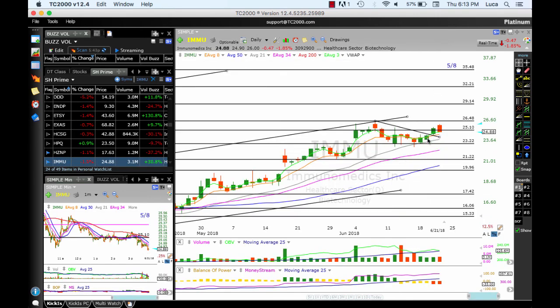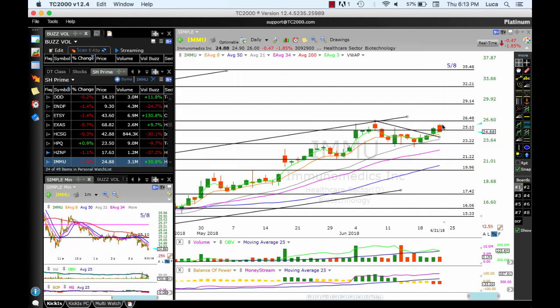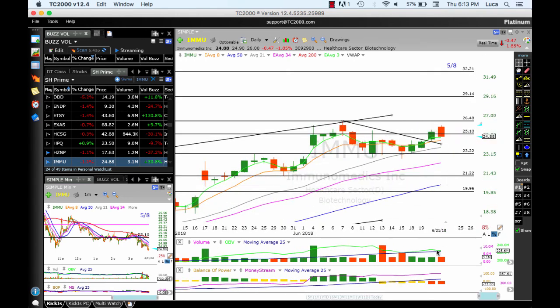TIMO — breakout, extended, very close to the target of 26.48. That was 26 and then a pullback. This is mirroring the market. OBV is pointing right above the moving average — this needs to hold, as well as the 8 MA. Targets: 26.48, 29.14, and 32.